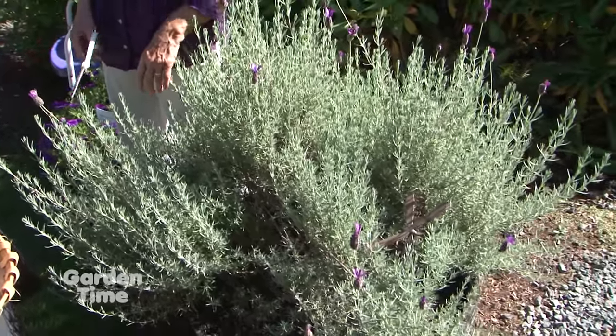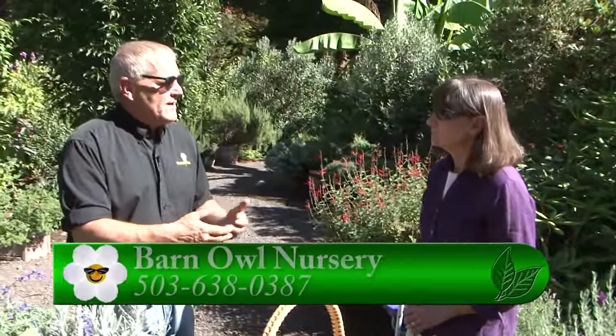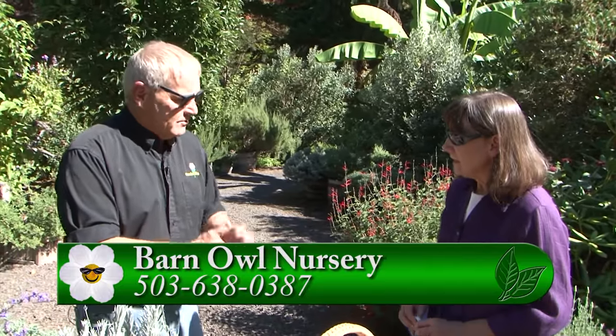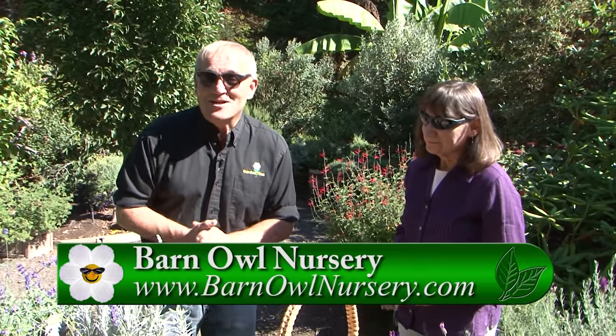Although Barn Owl Nursery is closed at this time of year, they are open by appointment only and taking orders for plants to go in the ground this fall as well as next spring. For more information, visit GardenTime.tv to link over to their website. Thanks to Chris for the expertise on lavenders.